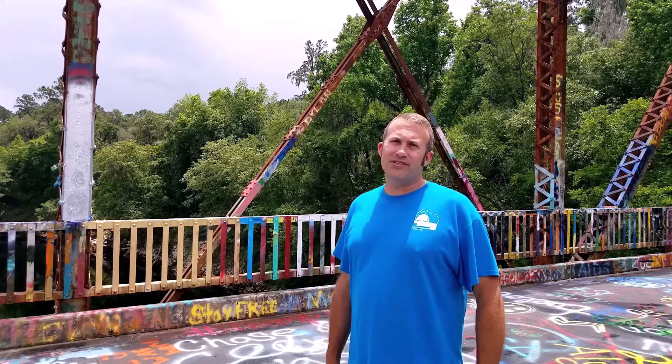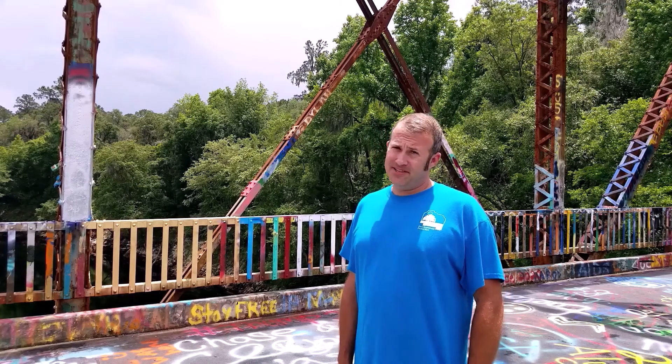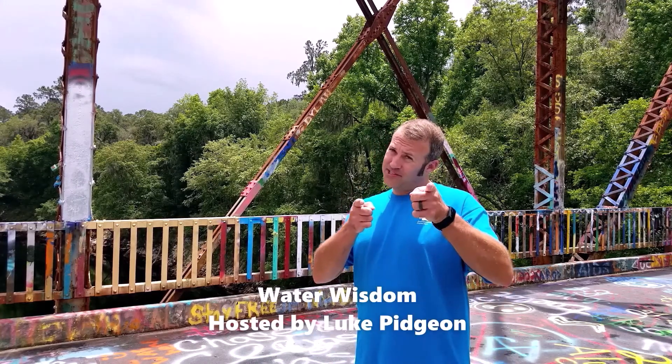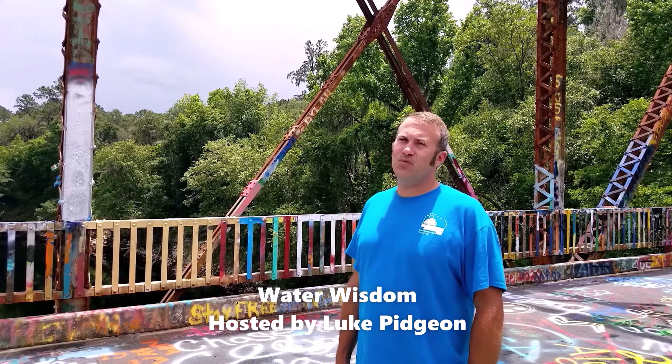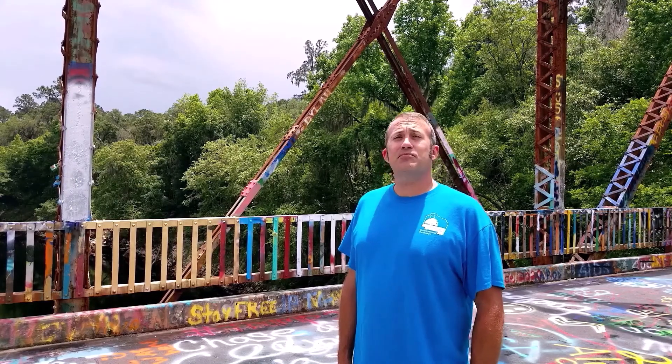Hi, and welcome to Water Wisdom. I'm Luke with the Alachua County Environmental Protection Department. In this series, we'll increase your water wisdom with weekly topics and interviews discussing the amazing waters in and around Alachua County. Today, we are discussing springs protection.